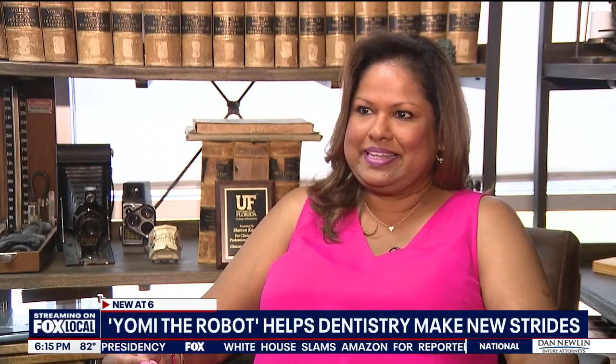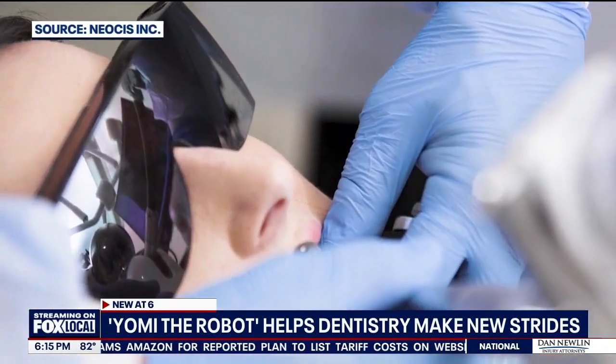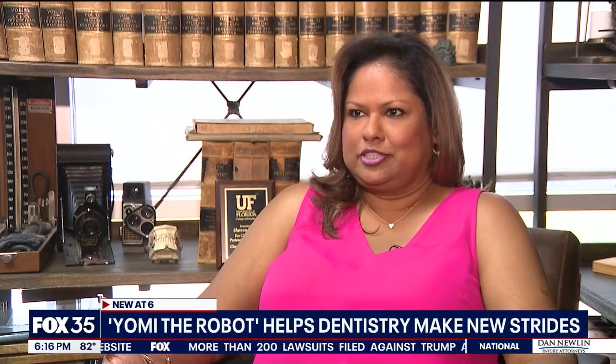I'm not going to lie, a robot doing that is a little nerve-wracking. Shenny Aladdin had concerns about a robot going inside her mouth, but after her procedure at Restoration Dental in Claremont, she said it felt like she'd just had a cleaning done — it was a quick recovery.